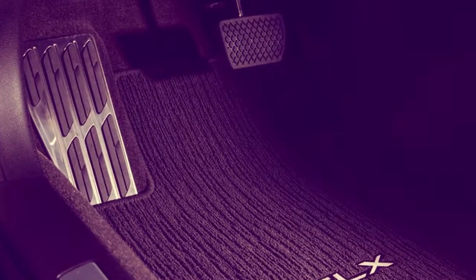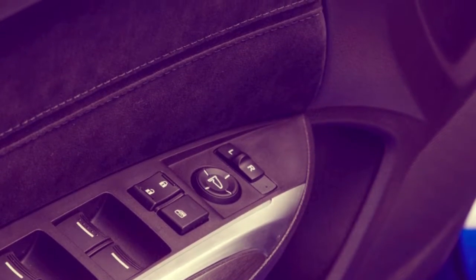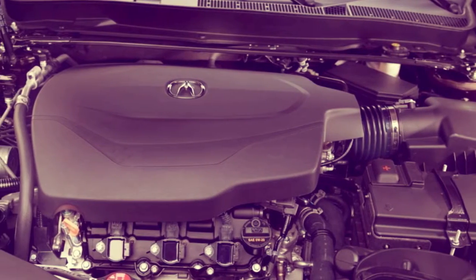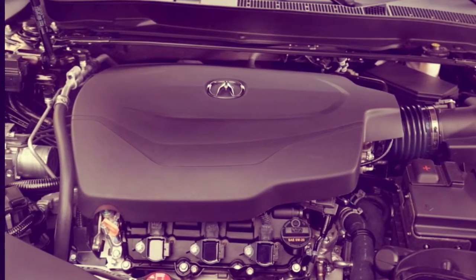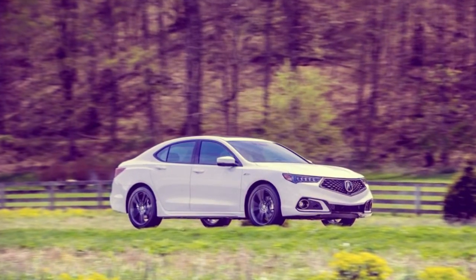Front-wheel-drive models have Acura's precision all-wheel steering as standard equipment, while the Super Handling All-Wheel Drive setup with torque vectoring can now be added to any V6 model for a reasonable $2,000. Previously, AWD required first selecting the Technology Option Package.